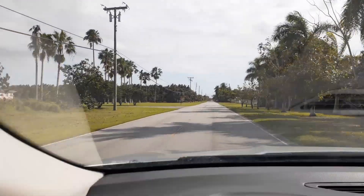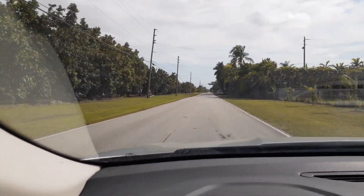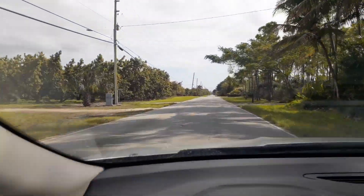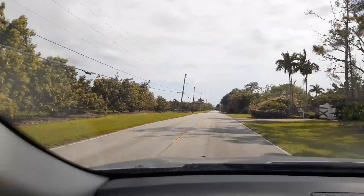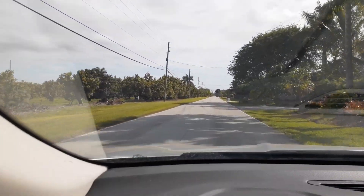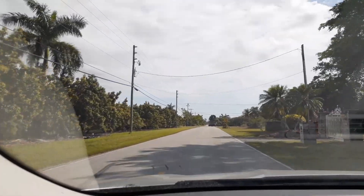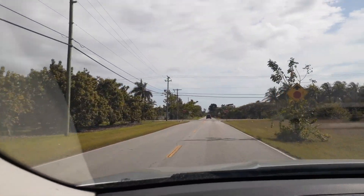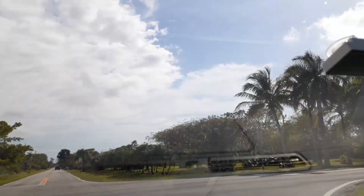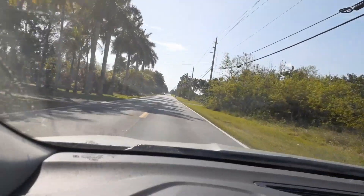I'm going to be heading into Everglades National Park and spend the night there. I'm going to try to find someplace to camp — I have my hammock. Tomorrow I'll head on a hike down the Coastal Prairie Trail into the Cape Sable area, which is probably one of the most remote parts of Florida. Then on Sunday I'll come back and stop at another landmark called Robert Is Here, just outside Everglades National Park.